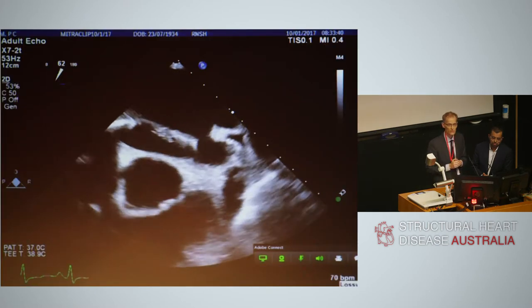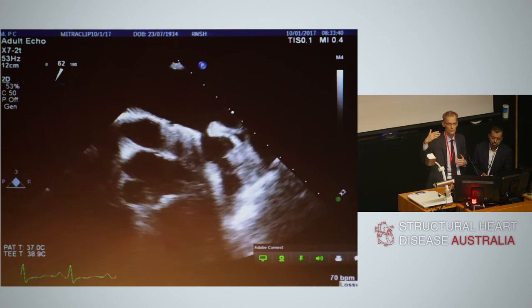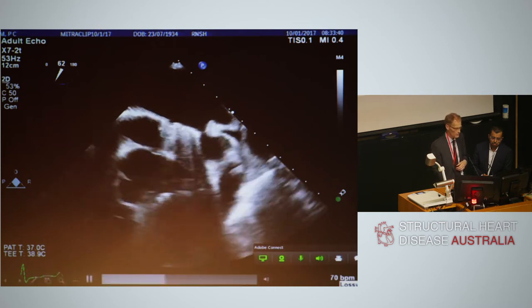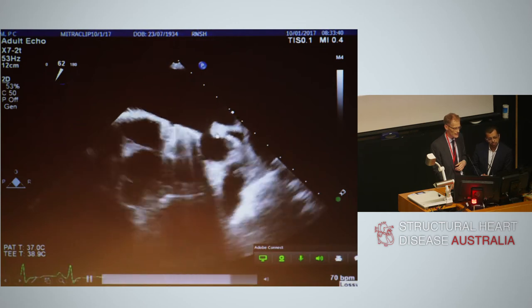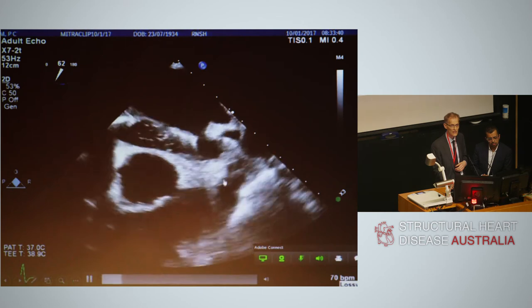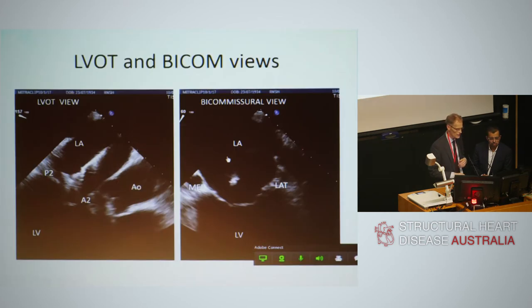There are important structures to avoid as you manoeuvre the MitraClip down from the transeptal puncture through the steerable guide onto the leaflets. You can see the mitral clip and clip delivery system here. We are negotiating the Coumadin ridge and below that the left atrial appendage before arriving at the mitral valve leaflets.